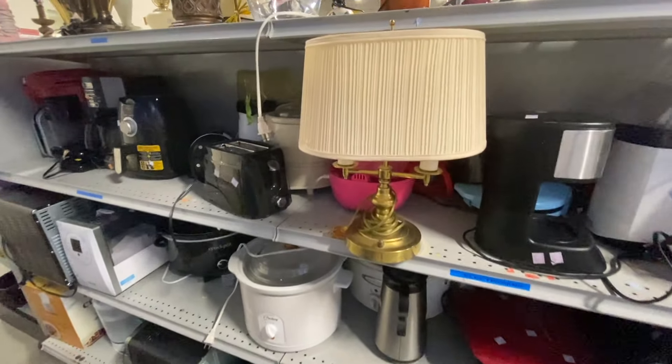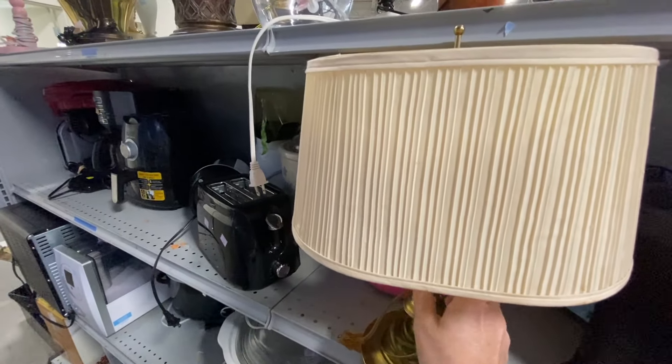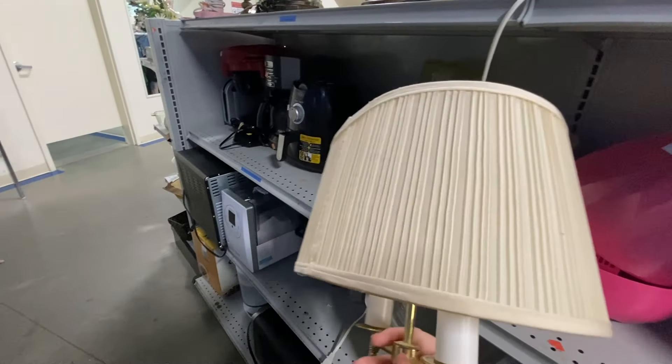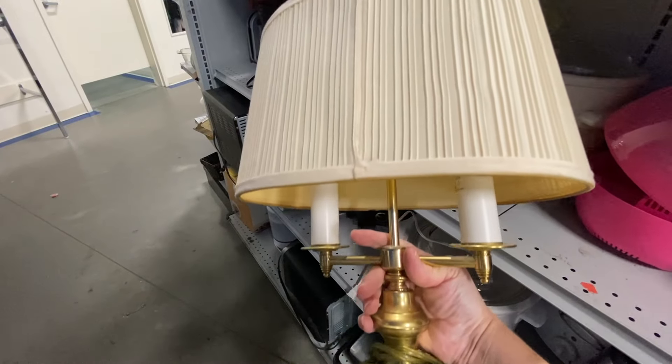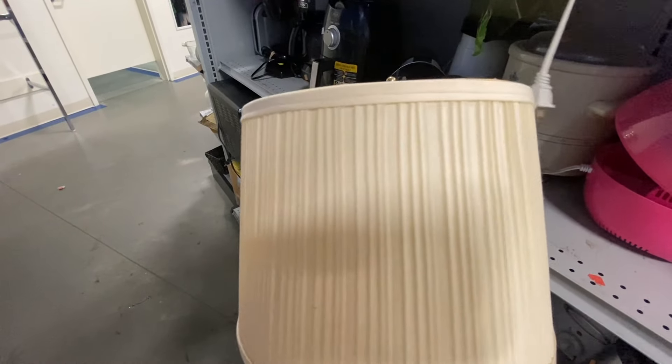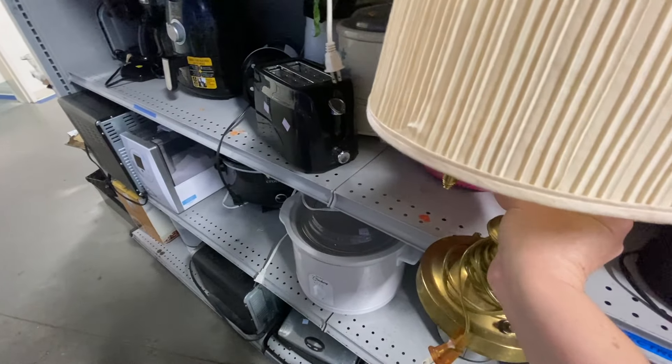We have finally made it to the lamp section and I have a big weakness for lamps — I love them so much and I just pop them in every little nook and cranny I can find. I love this traditional-looking lamp with the pleated lamp shade. I think it is very beautiful and it was affordable at $6.99.